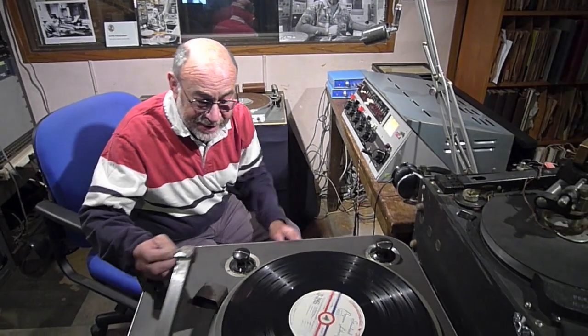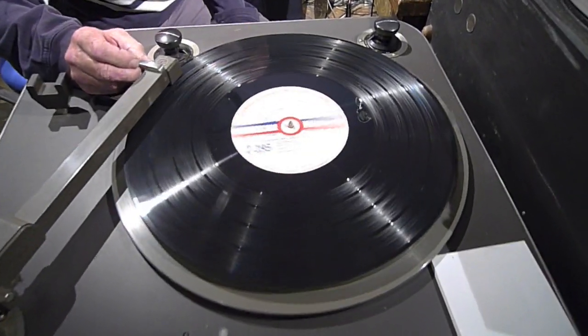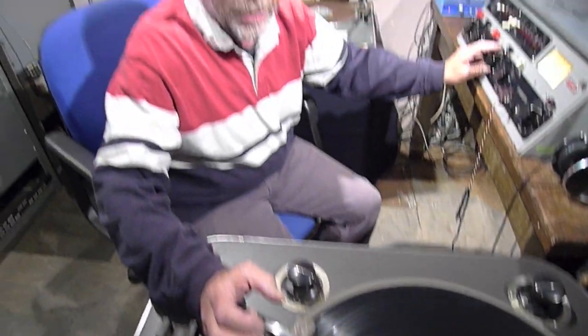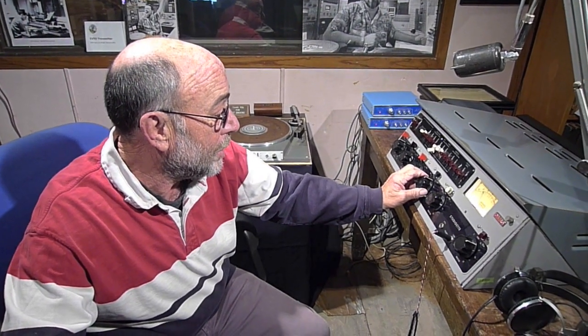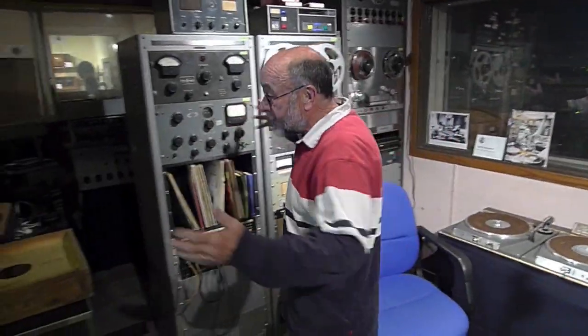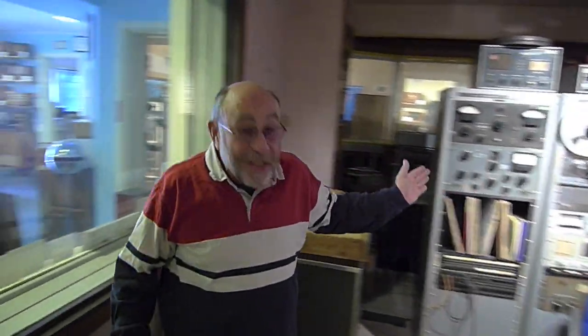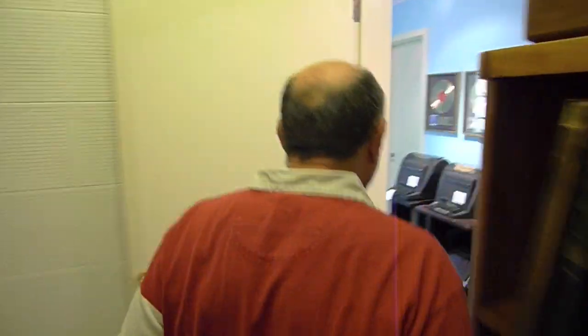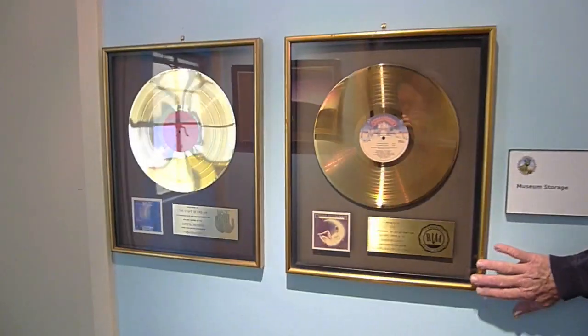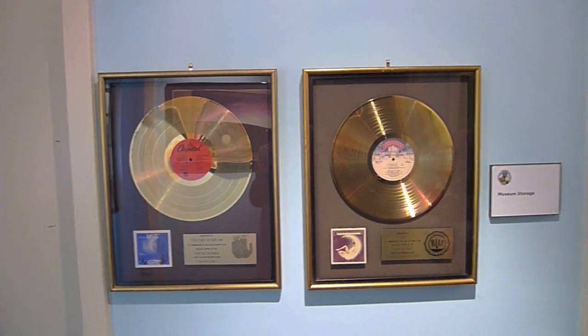This is a 78 electrical transcription, and it sounds pretty good for 70 years old. This control room looks to be about 1950s vintage and that's where we'd like to keep it. Moving back along down the hall, here are some gold records that were presented to KRE when KRE was doing this kind of music.